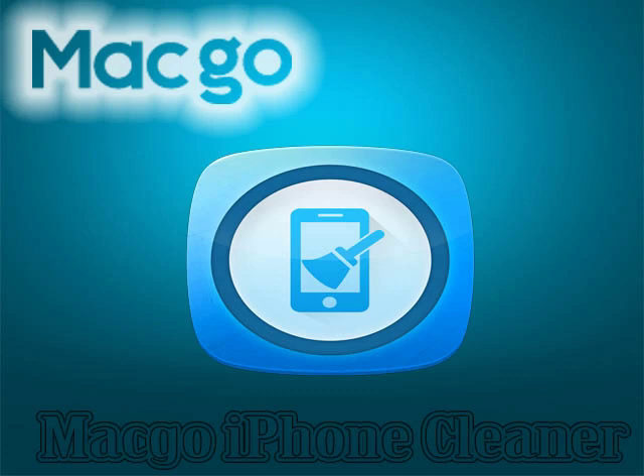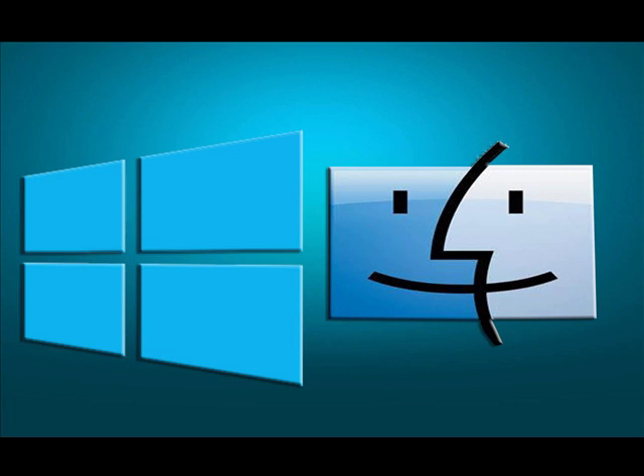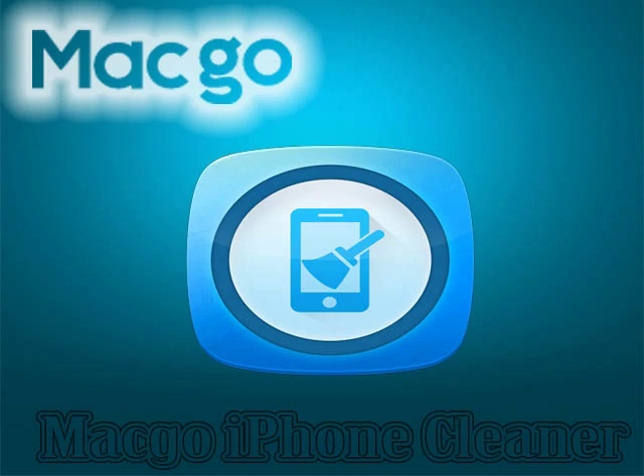Mago iPhone Cleaner is another iPhone cleaner. It is available for Microsoft Windows and Macintosh operating systems. It has the ability to clean your iPhone with security. Mago claims their software can speed up iPhone, reclaim more space and support cleaning most types of junk. Get more information at the homepage.